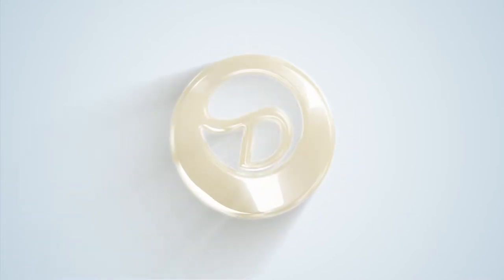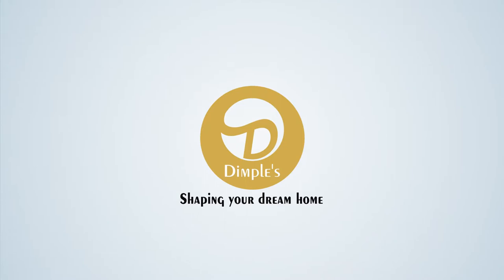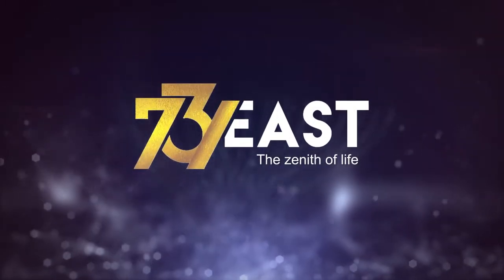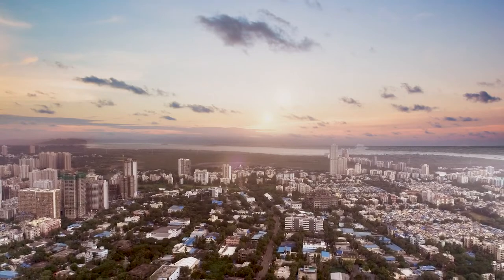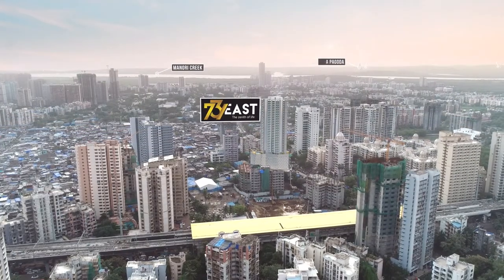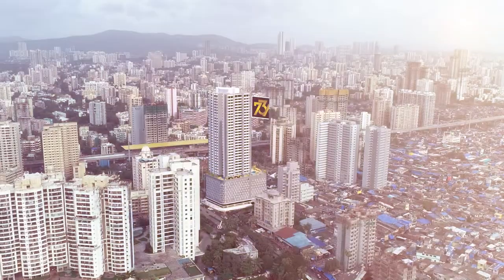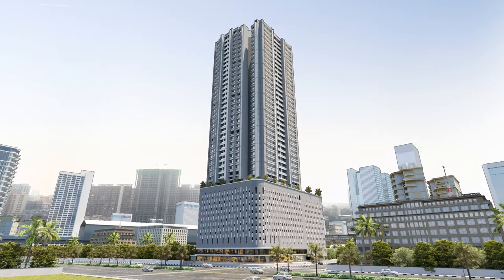Inviting you for a lifestyle where the sublime sea greets you. The mesmerizing view of Mumbai — residences at 73 East are immaculately designed for the discerning you, who love the majesty of altitude and a lifestyle distinctive of exemplars like you.